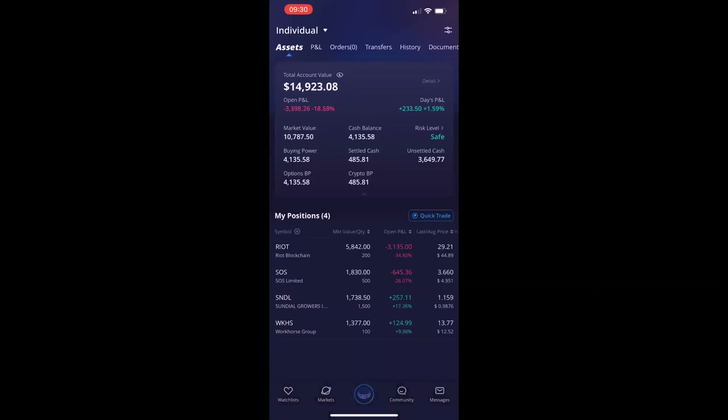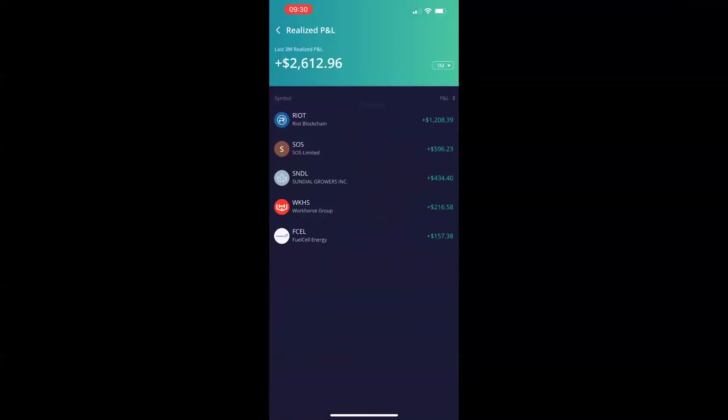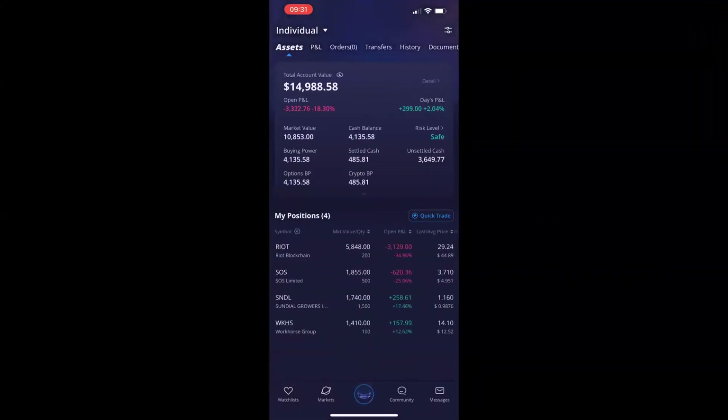If you look at my Webull account, you can see I'm about $14,900. I'm down primarily on my Riot shares, a little bit on SOS. I'm up on SNDL and Workhorse. This is my small account that I only sell covered calls on. Don't pay attention to the losses — pay attention to realized profit and losses. Over the last three months selling covered calls, I'm up $2,612. That's just under 18% of my account, just selling covered calls. I don't ever focus on unrealized gains — unrealized gains on shares mean nothing to me.